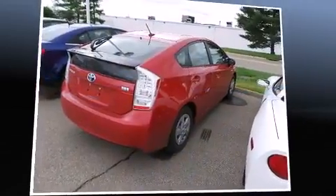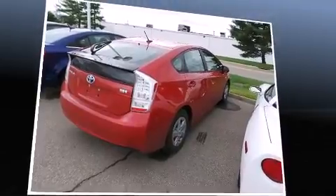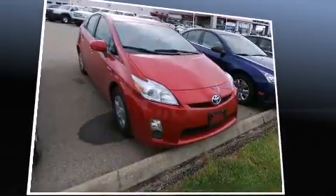Treat yourself to a test drive in the 2011 Toyota Prius. With fewer than 50,000 miles on the odometer, this hatchback hits the mark with consumers demanding economical versatility.